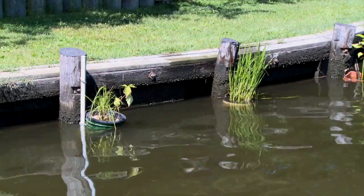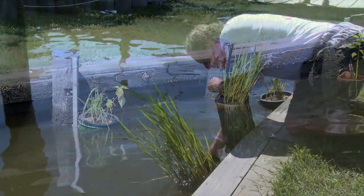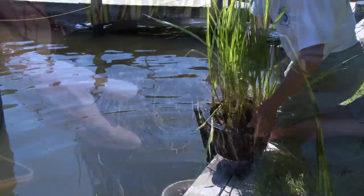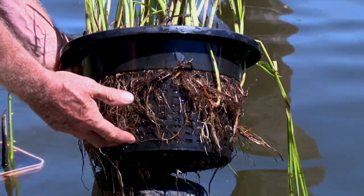The other option is a hanging basket, which supports one plant. Both systems beautify the shoreline, while the roots improve water quality.